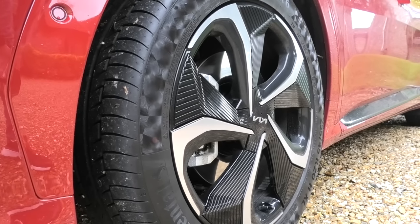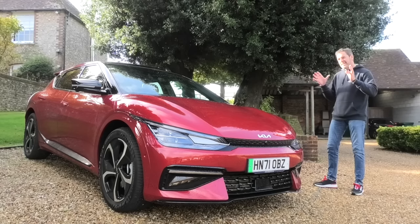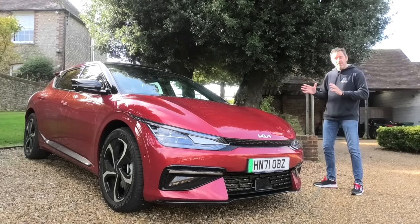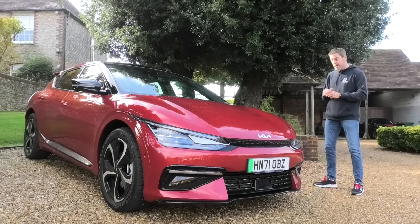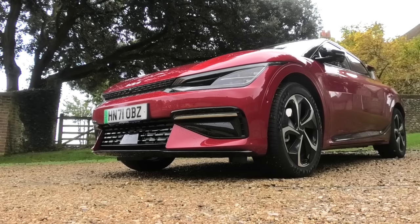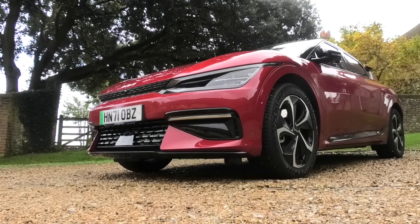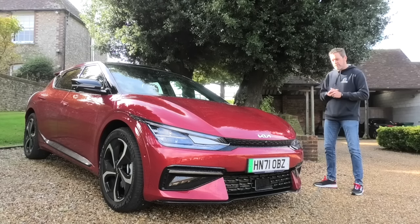This one intrigues me because it's the rear wheel drive option range-wise. Kia quote 316 miles of range with the two wheel drive version, and that dips a little to 304 miles with the all wheel drive version. We'll talk a little more about that once we get driving.